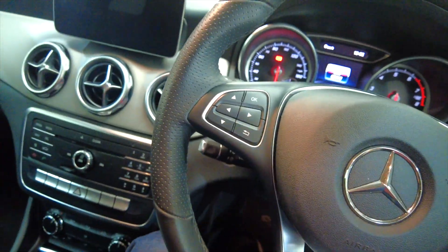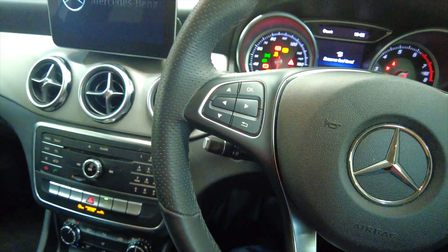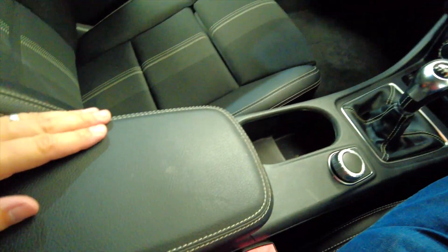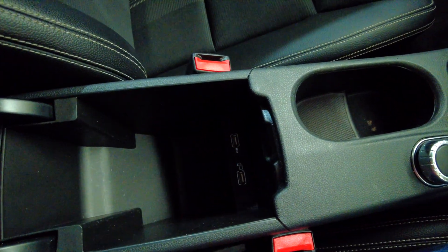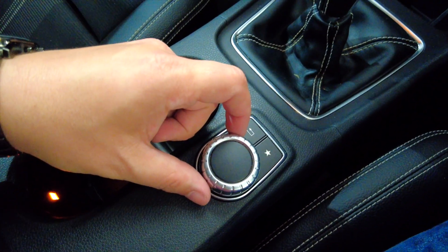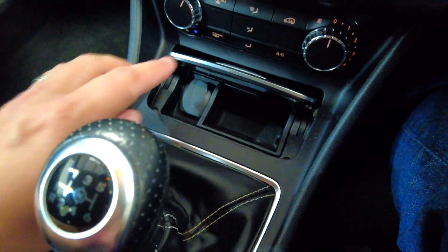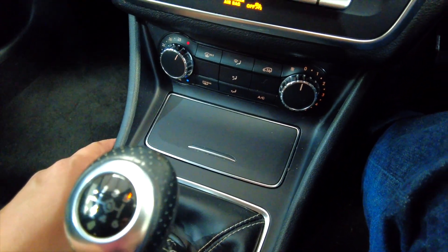Let's jump inside and start this car up — it is keyless ignition, push button start. As you can see here you've got a central armrest which lifts up to reveal some storage space and a couple of USB ports, cupholders, controls for your stereo system, manual gearbox, and then a little bit more storage here which you can conceal away.